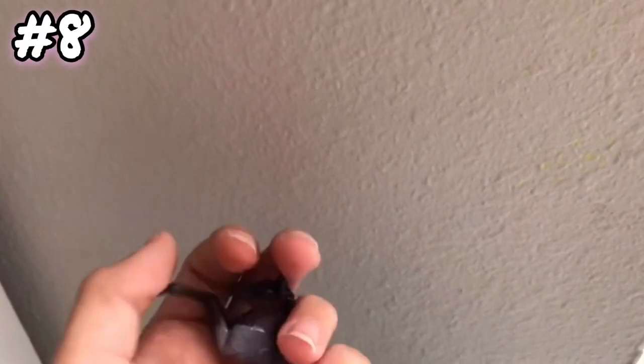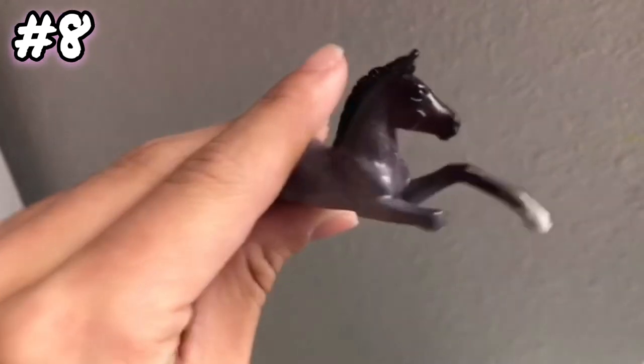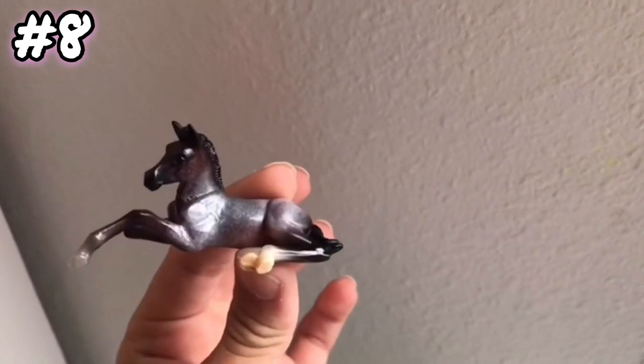Moving on to the next question: what is your smallest Stablemate? This Stablemate right here is my smallest. She's a cute little foal, and I really love her. So she is my smallest Stablemate.